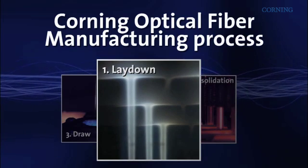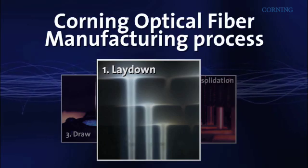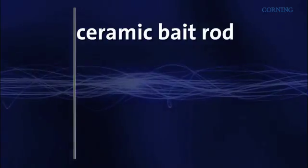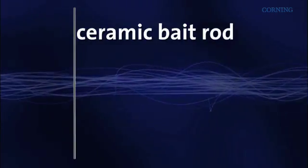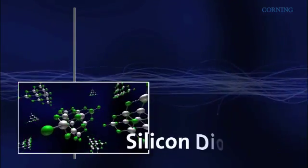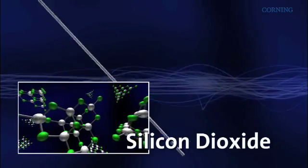The first step of the process, called lay-down, is where the starting raw material chemicals are oxidized and deposited to form the glass. A ceramic bait rod is used as a capture mechanism, as raw materials such as silicon tetrachloride are oxidized to form synthetic silicon dioxide, the highest purity silica that can be produced.